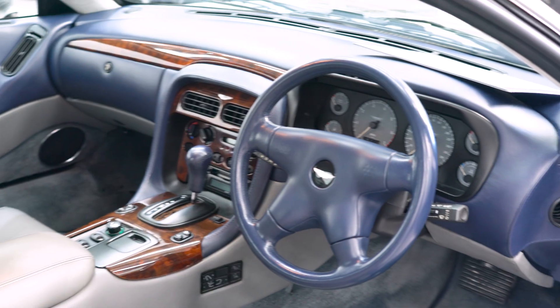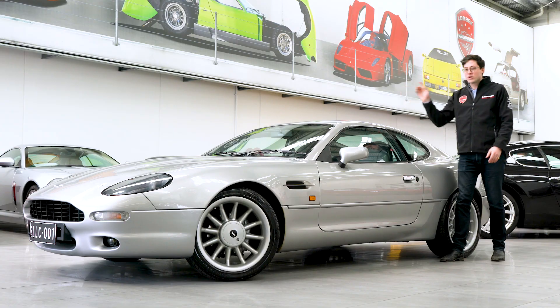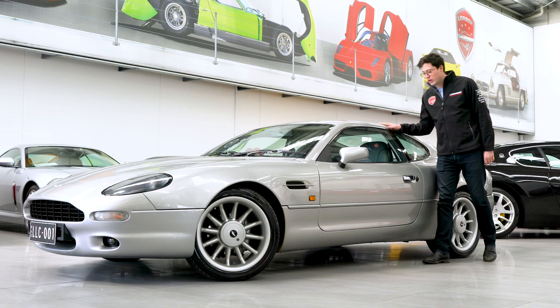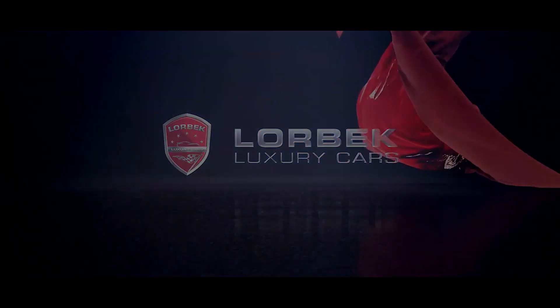But better still, this car not only has a fully documented service history with a service just completed, but it's only got 44,039 kilometres from new. It's an incredible car, the best example on the market today, so come down to Lorbeck Luxury Cars and buy now.